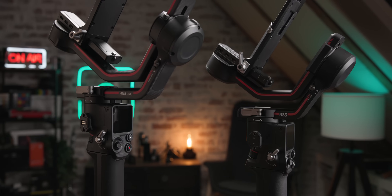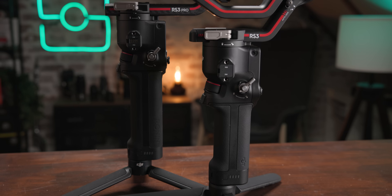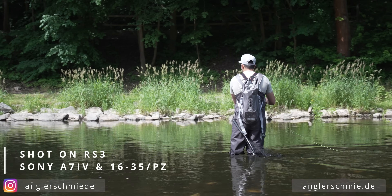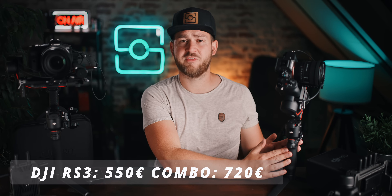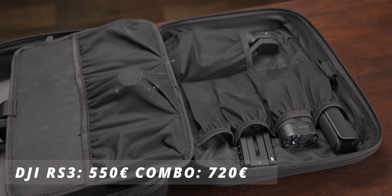Der RS3 ist natürlich eine ganze Ecke kleiner als der alte RS2 und auch kleiner als der neue RS3 Pro. Dadurch lässt er sich abseits der mitgelieferten Tasche sehr gut transportieren. Das ist der Gimbal für den Hobby-Videografen oder den Profi-Fotografen, der auch mal ein Hochzeitsvideo dreht oder Architektur in Szene setzt. Nicht zu groß, nicht zu schwer – mit 1450 Gramm minimal leichter als der Vorgänger, über 12 Stunden Akkulaufzeit.